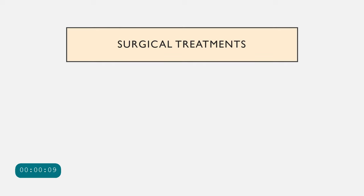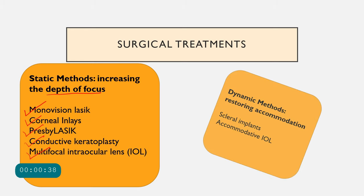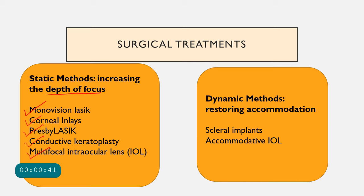Now let us discuss surgical treatments for presbyopia. We have studied the optical treatments — glasses and contact lenses. In surgical treatment, there are static methods and dynamic methods. Static methods aim at increasing depth of focus and include monovision LASIK, presbyopic LASIK, corneal inlays, conductive keratoplasty, and multifocal intraocular lens implantation. Dynamic methods use the movement principle of accommodation and include scleral implants and accommodative IOLs.